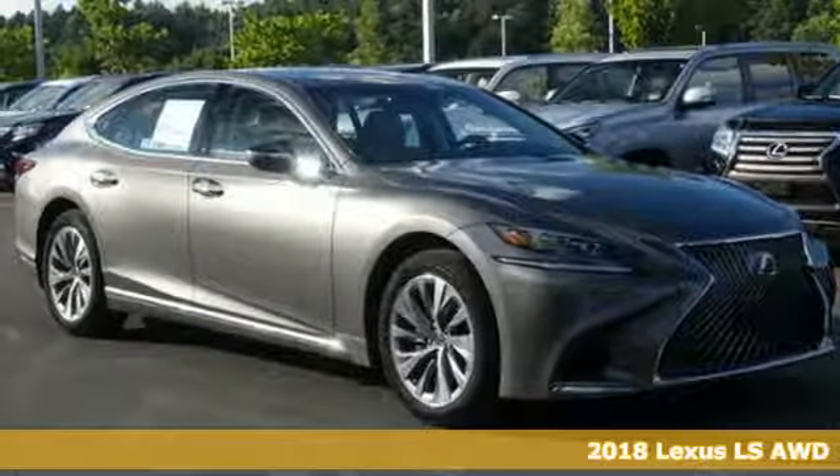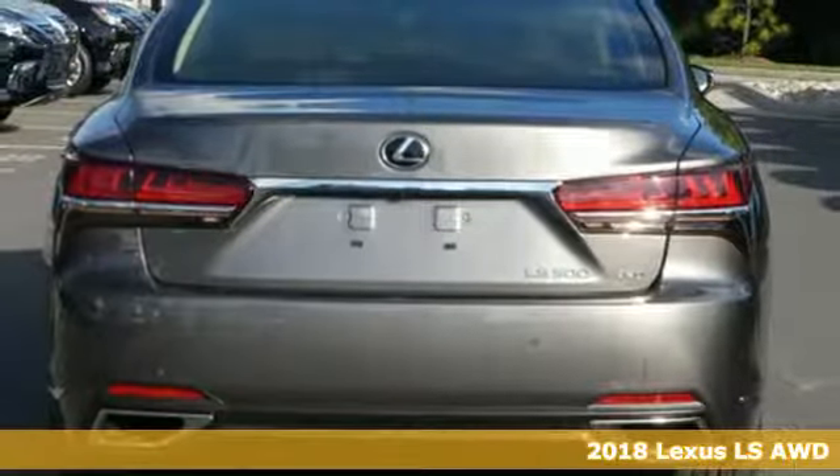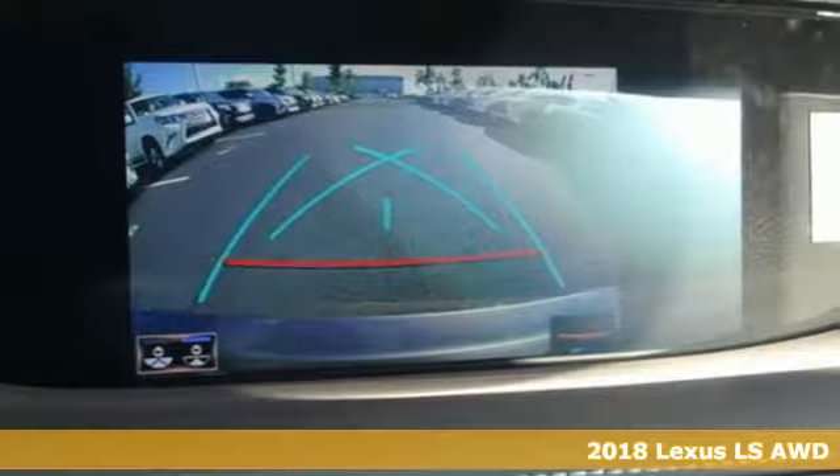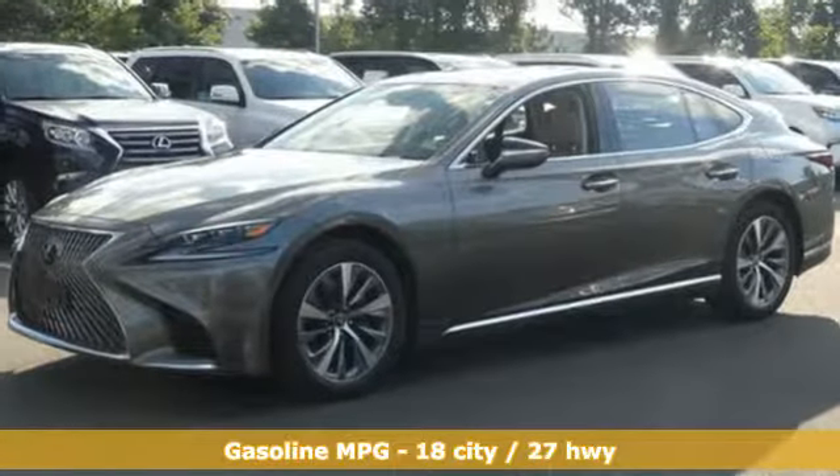Here's a new 2018 Lexus LS. Style and comfort, performance and control, indulgence. In this Lexus, you get it all. It comes with the features you need, and better yet, want.